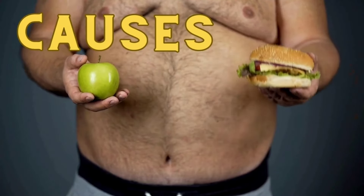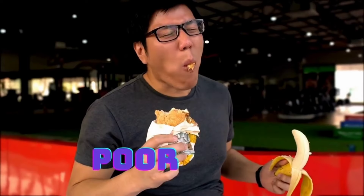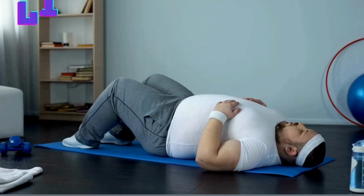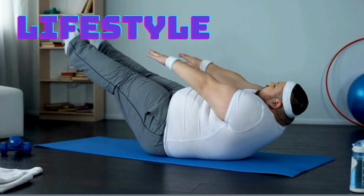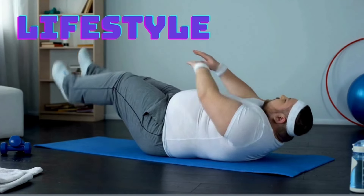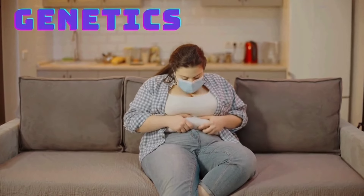So what are some of the causes of belly fat? Belly fat can be caused by a variety of factors, including poor diet, lack of physical activity, sedentary lifestyle, stress, and hormonal imbalances. Some other risk factors include age, genetics, and even certain medical conditions.